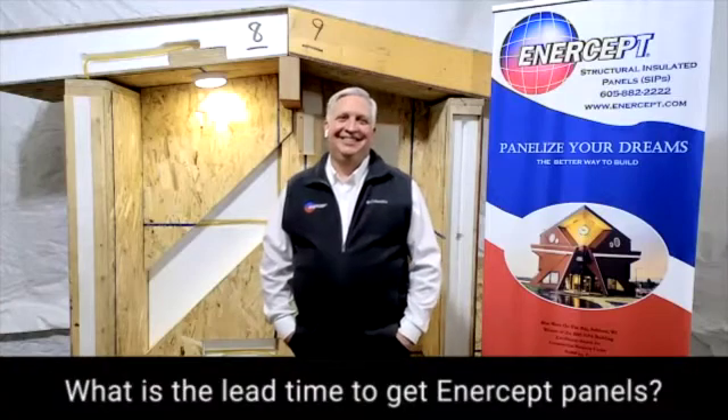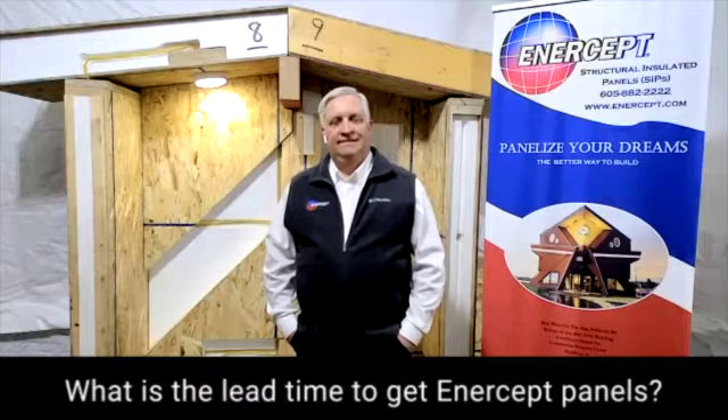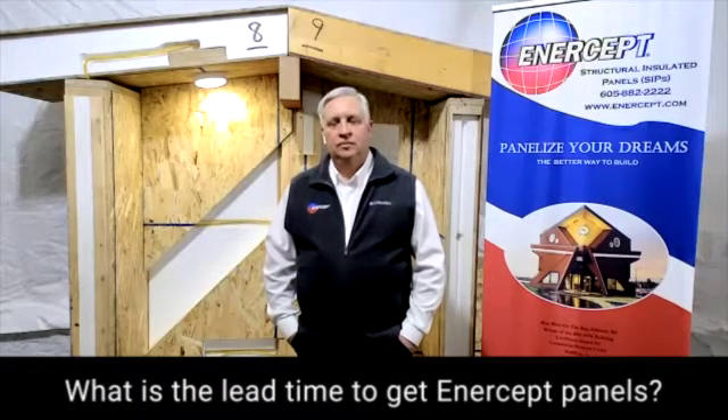What is your lead time? This time of year, I'm assuming it's probably getting longer, but say you got a set of plans two weeks from now — what's your lead time from that time till delivery?